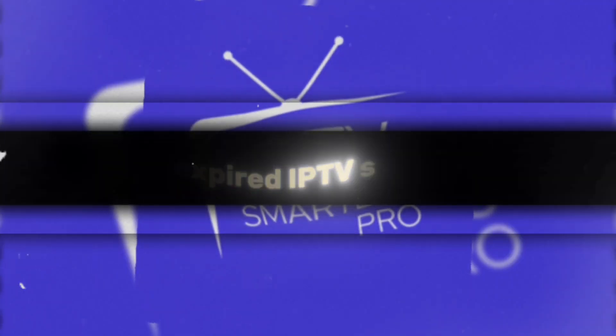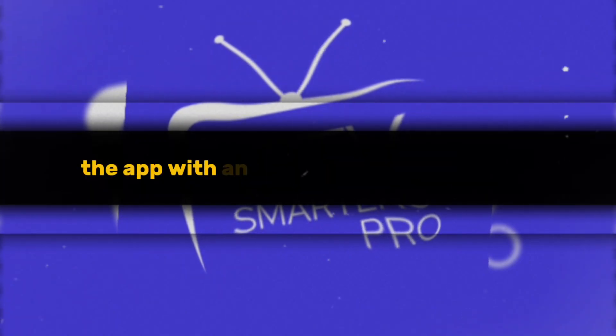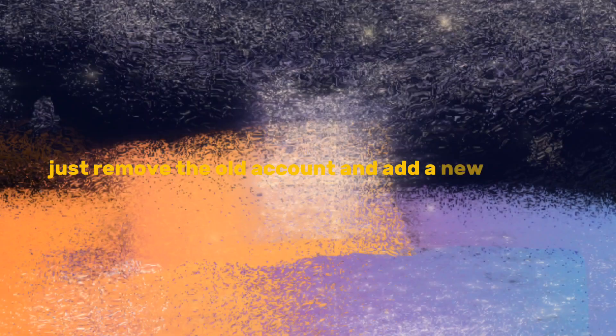One: expired IPTV service. One common issue I've noticed is that people try to use the app with an expired IPTV subscription. If your service is expired, Smarters Pro won't work. The fix is simple — just remove the old account and add a new active one.